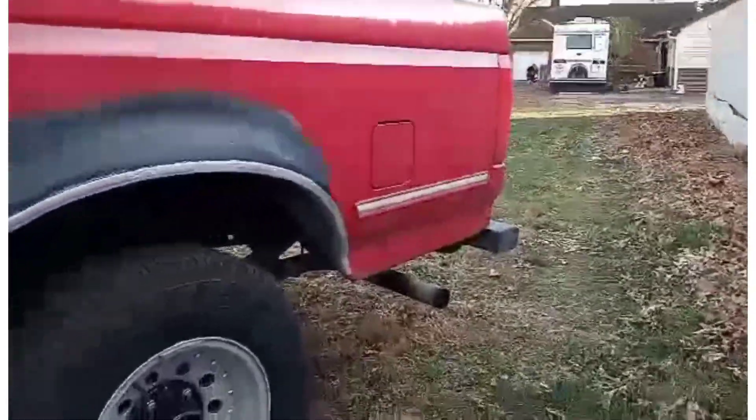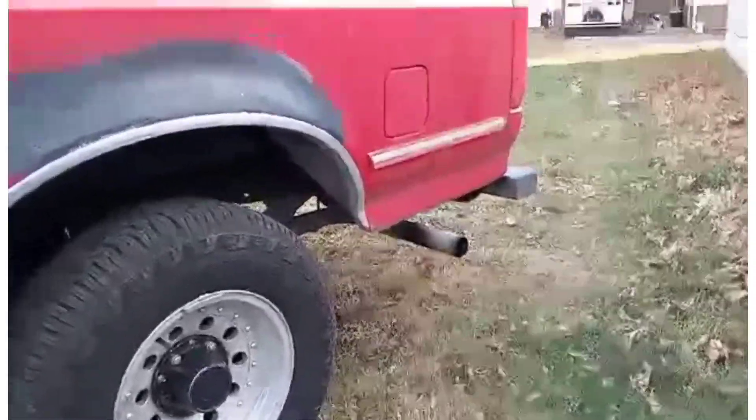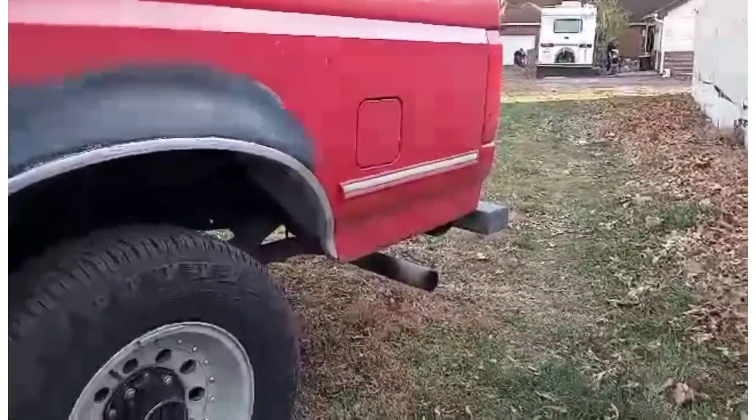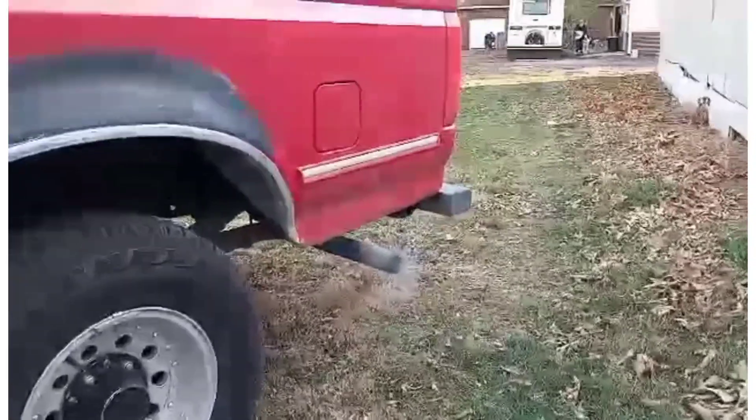Alright, hit it one more time, Dad. Alright, that's my truck. Thanks, man. Let's take a walk.